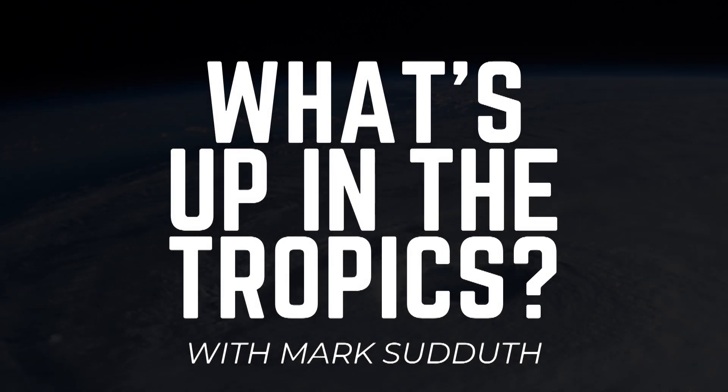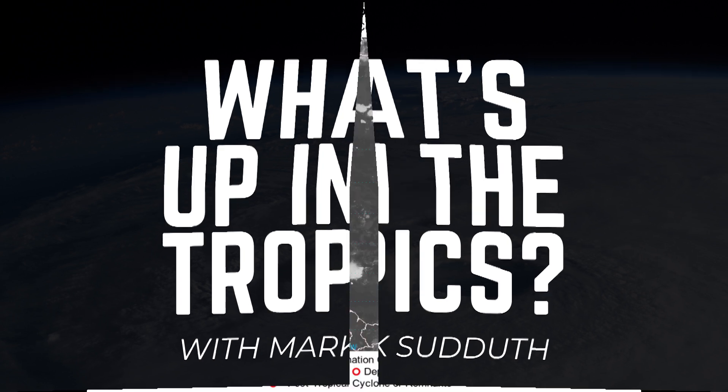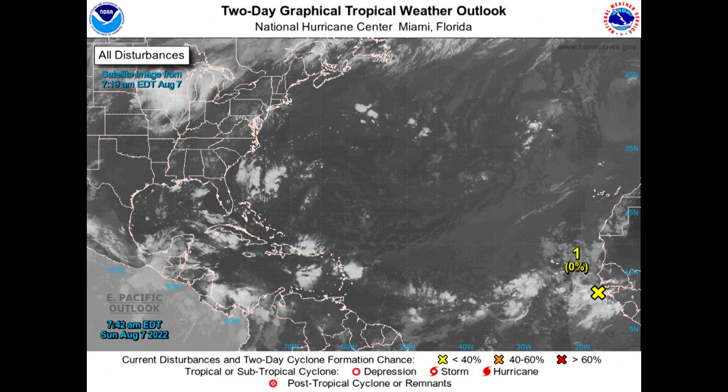Good morning. I am Mark Suttoth and here's what's up in the tropics. It's Sunday the 7th of August 2022. We now have something to keep an eye on in the Eastern Atlantic — the National Hurricane Center giving it a 0% chance of developing over the next couple of days.